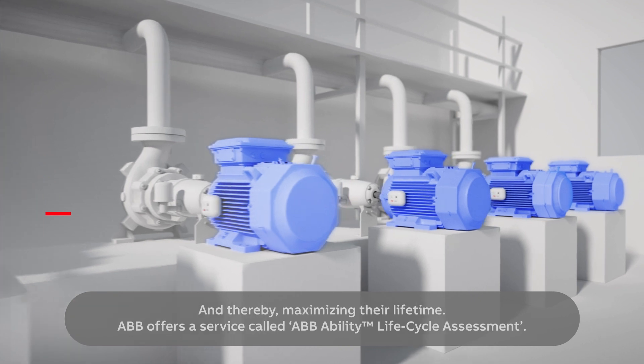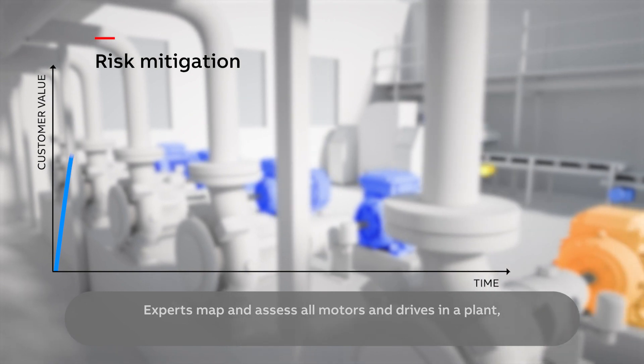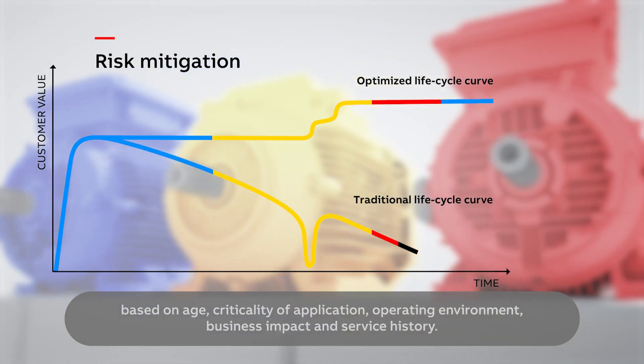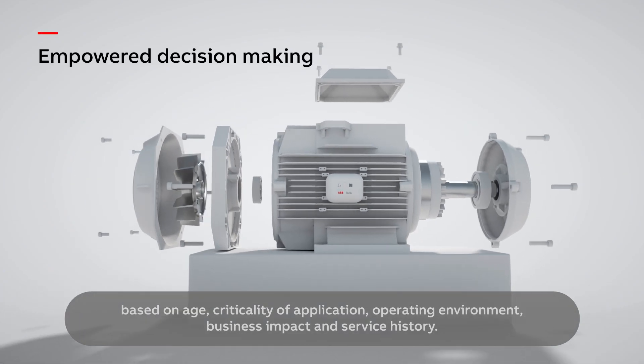ABB offers a service called ABB Ability Lifecycle Assessment. Experts map and assess all motors and drives in a plant, based on age, criticality of application, operating environment, business impact, and service history.